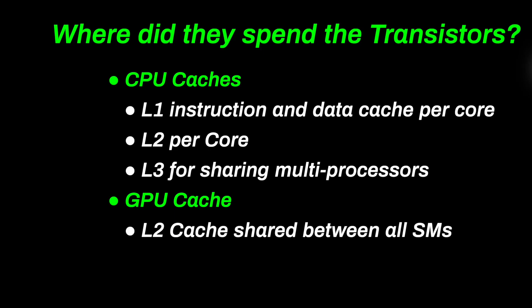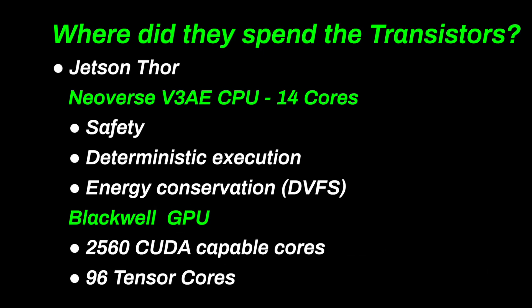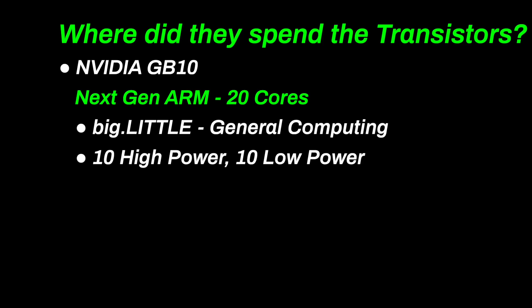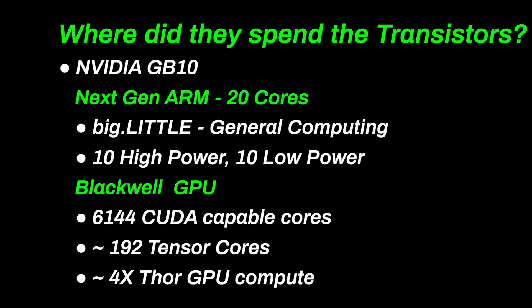Once I know how many transistors there are, I want to know how they were spent — what architectural blocks were implemented. Assume a good portion of the chip is cache memory for the CPU and GPU. On Thor, a lot of the transistor budget went to a safety-first, power-conservation CPU architecture, with automotive-grade guaranteed performance as high priority. The GPU has about 25 percent more CUDA cores than its predecessor and a 50 percent increase in tensor cores. The GB10 spent a good portion of its budget on high-performance CPU cores, which provide better performance but can be bursty. Thor provides calculations within a known time; the GB10 provides them as fast as possible with no guarantees. The GPU has more than twice the compute components of Thor.